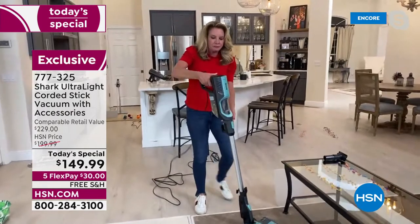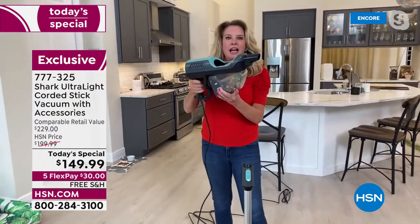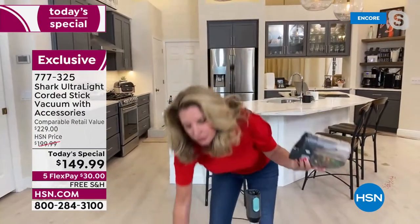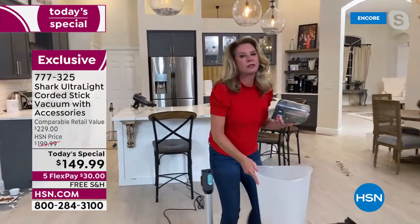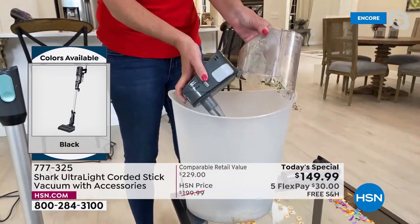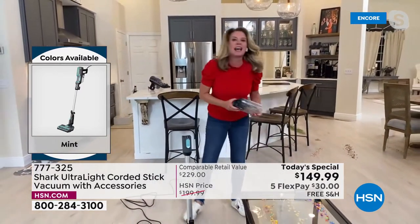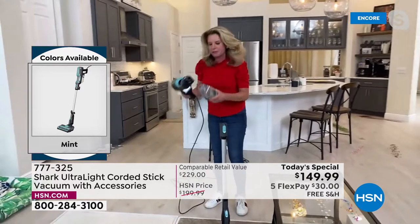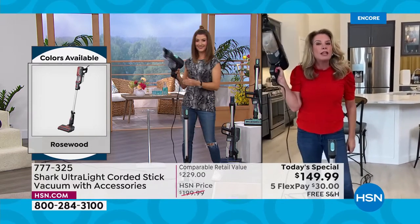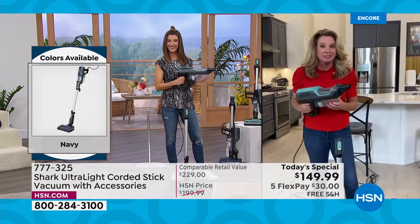One of the other cool things is the removable dustbin. You just take it over to the trash and dump it — one button opens it up and everything goes in. No bags to worry about, no filters to replace. All you do is rinse it out and let it air dry. No cables, no belts. And remember, only three pounds in handheld mode — one of the most powerful handheld vacuums Shark has ever made.